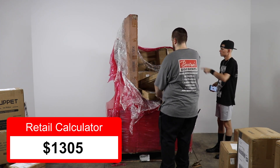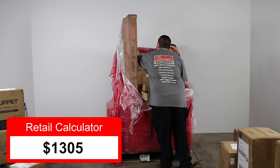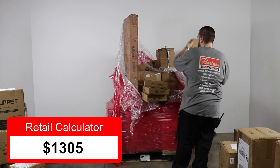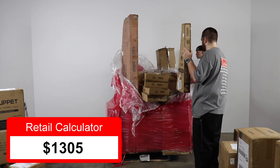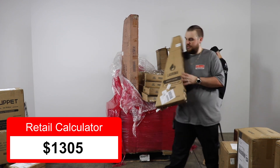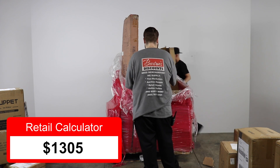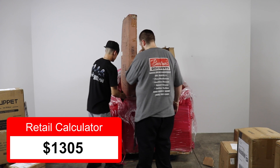We've got a few guitars here — actually, there are more in the back. We've got five of these guitars total.